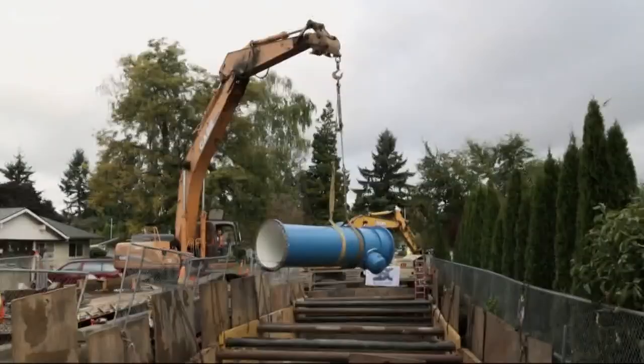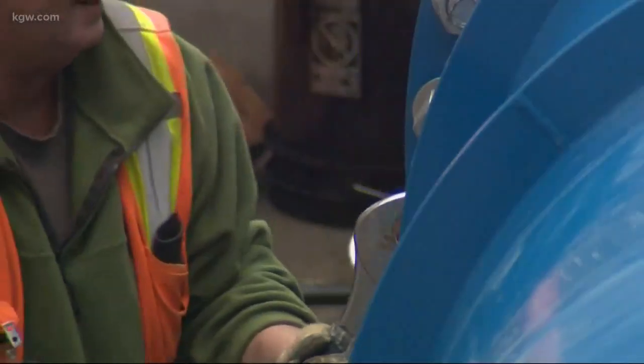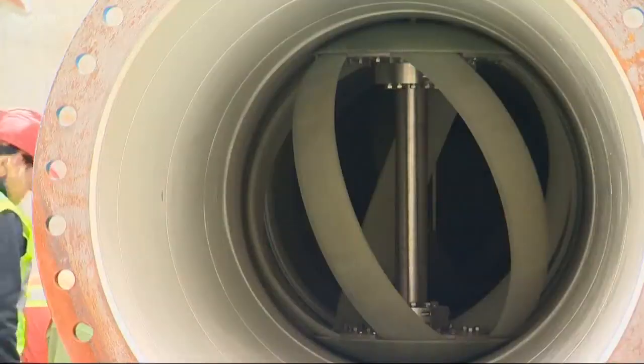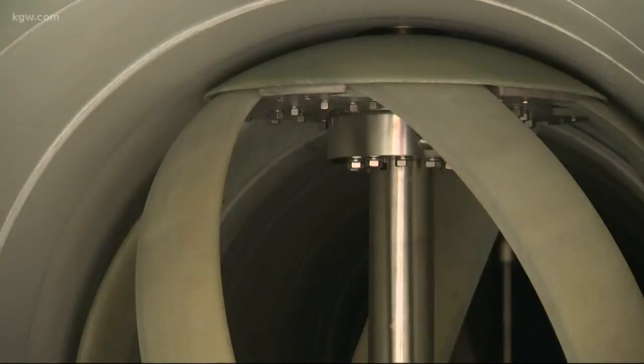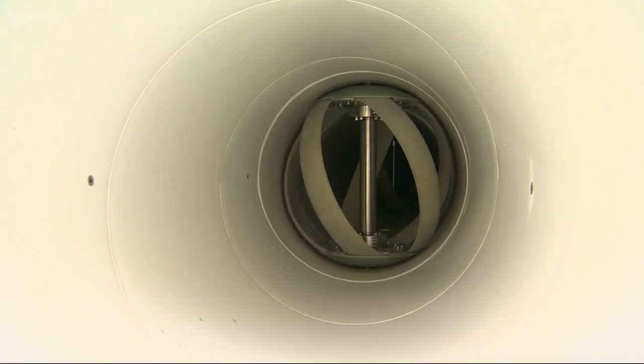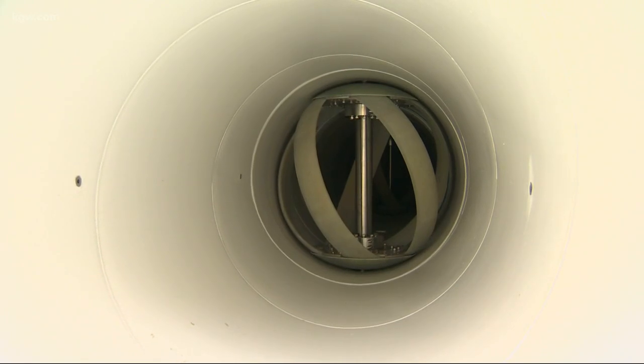It's something the city of Portland has tested out. We were there six years ago as four huge turbines were installed inside a section of a water pipe beneath southeast 147th and Powell Boulevard — turbines that could produce power from the very pipes that supply our drinking water.